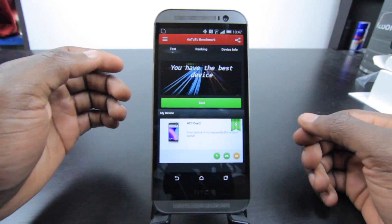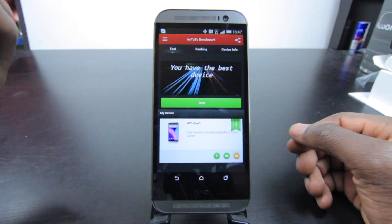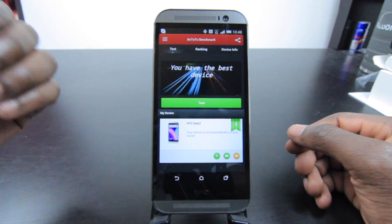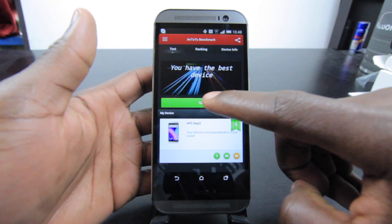This device has got a Qualcomm Snapdragon 801 processor, Adreno 330 for the GPU, and 2GB of RAM. It's quite quick and fluid, and it's running Android 4.4.2, which is one of the most stable Android versions out at the moment.